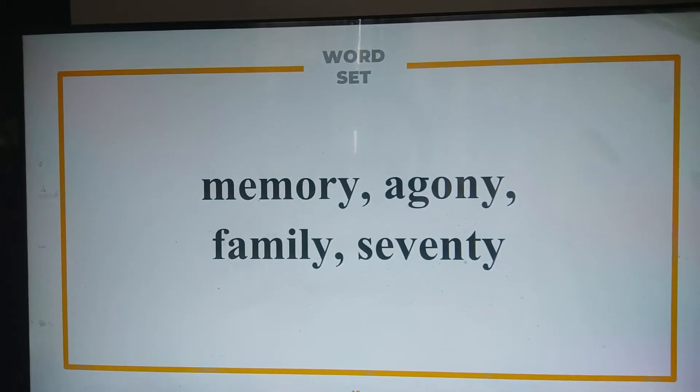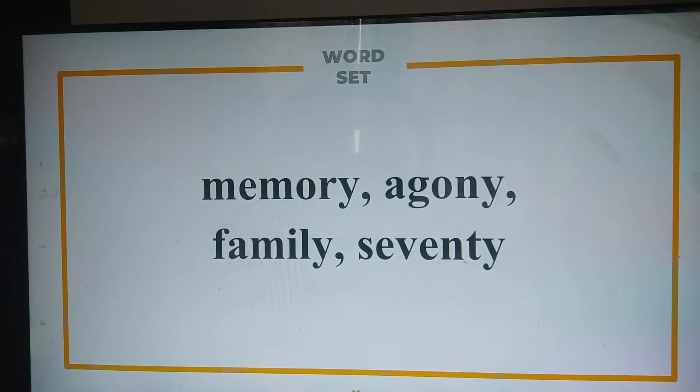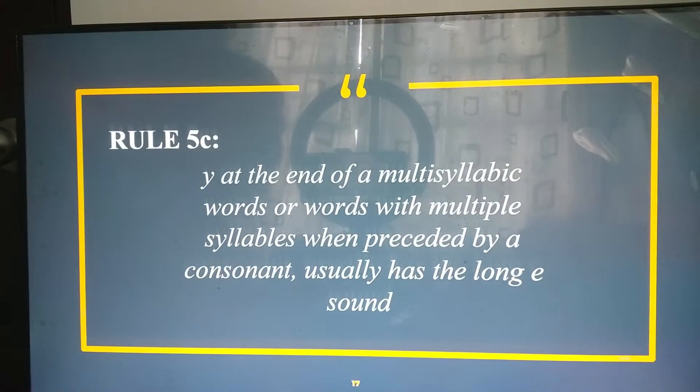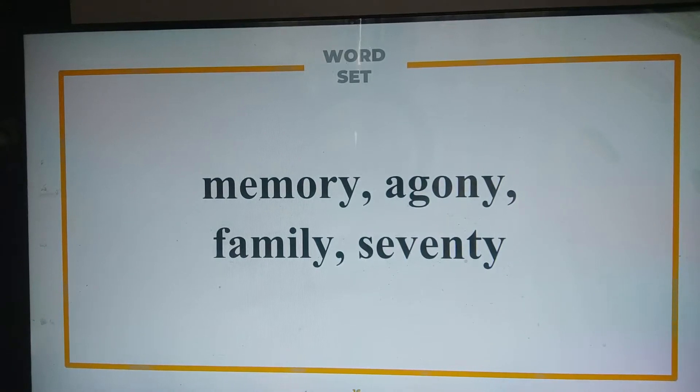Here is another set of words for rule number five. Can you please read them? Memory, agony, family, seventy. Lastly, on rule number five, Y at the end of a multisyllabic word, when preceded by a consonant, usually has the long I sound, as in memory, agony, family, and seventy.